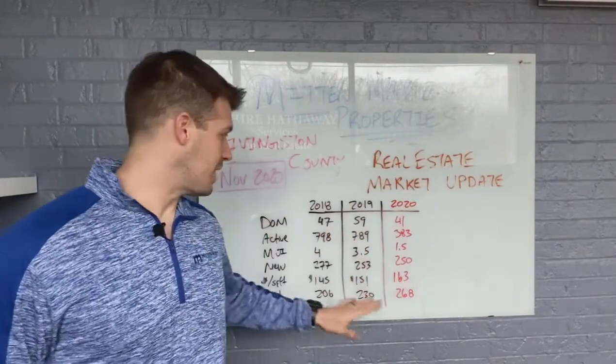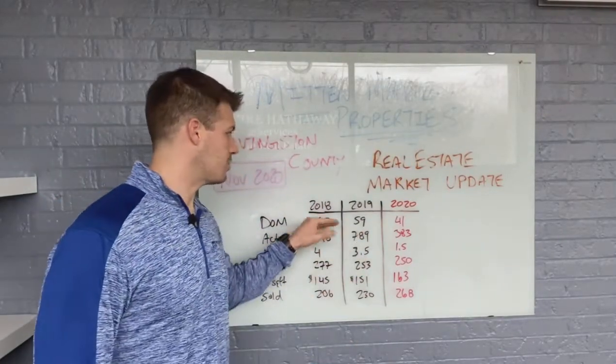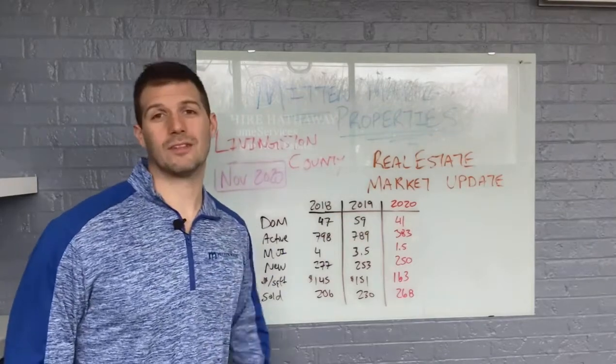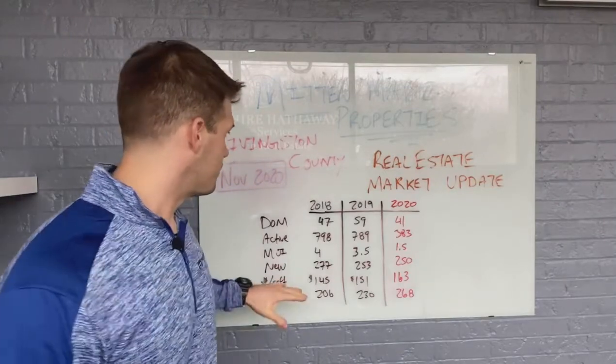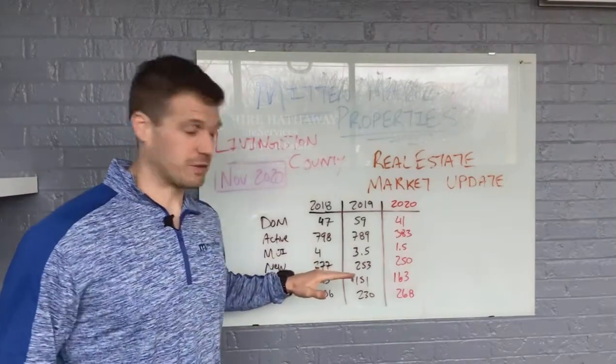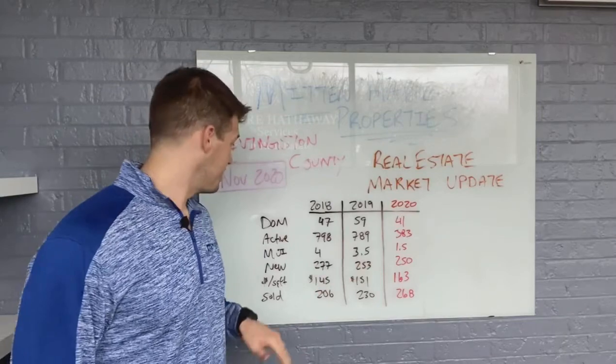We have average days on market here: 47 days two years ago, 59 last year, and then down to 41 this year. So we're seeing a big drop off in days on market, which is really huge — a big thing, good thing for sellers obviously, as we're going to see here in greater detail.